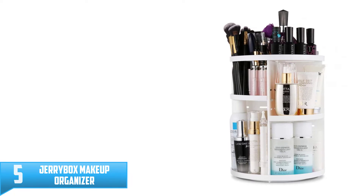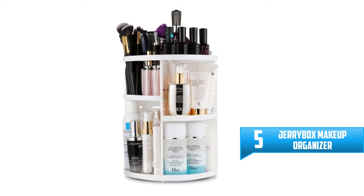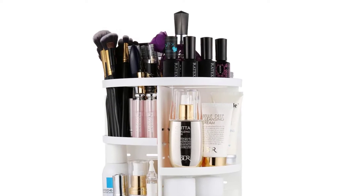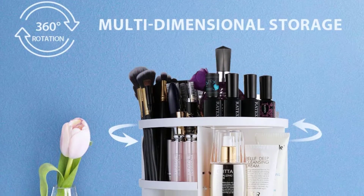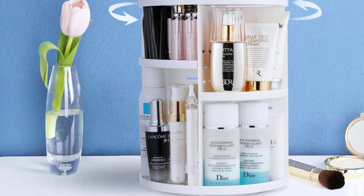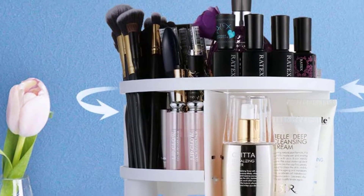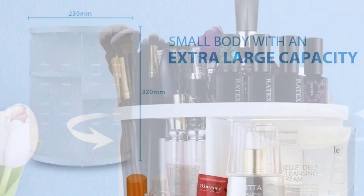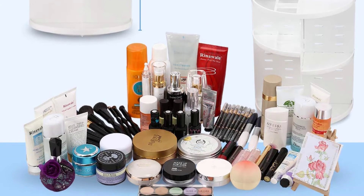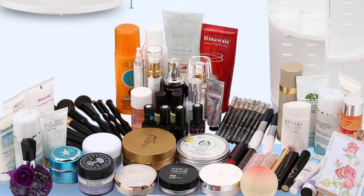Number 5: Jerrybox Makeup Organizer. The makeup organizer consists of 7 layers in total, which you can adjust as per your requirement. It comes in 8 different color options. With the help of rubber rings, you can be sure that your accessories will be completely secure. The amount of space it takes up on the countertop is minimal. You can rotate it 360 degrees. The high weight bearing capacity ensures you can store your cosmetic collection. It is easy to install and comes with a manual. The robust construction is another advantage, and the versatility of this organizer makes it a great choice.